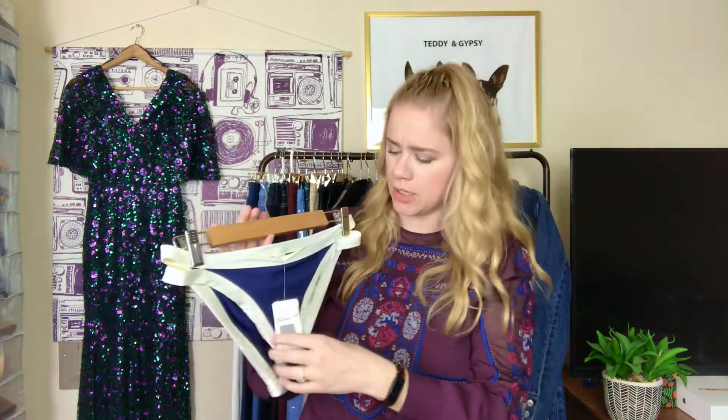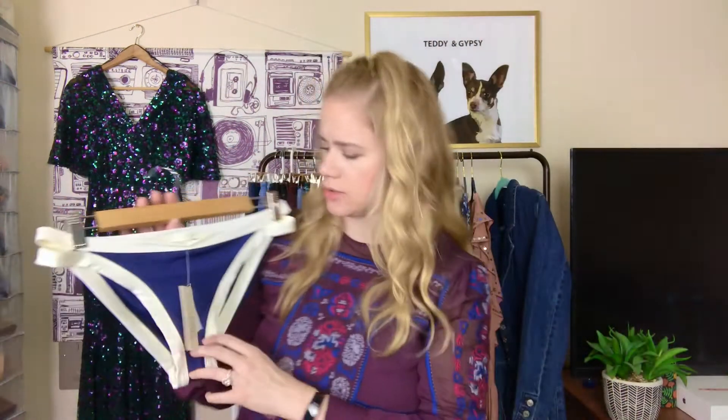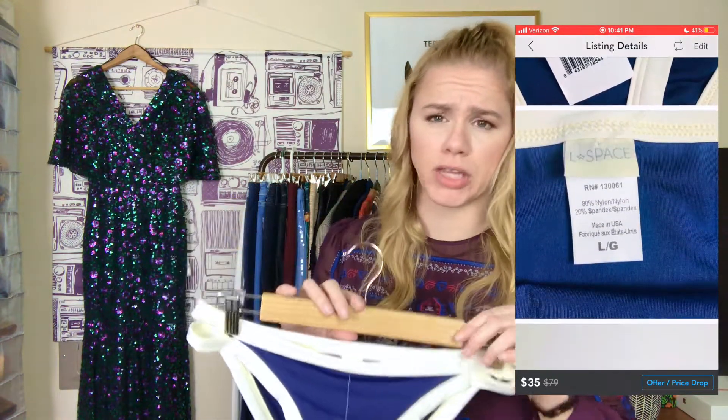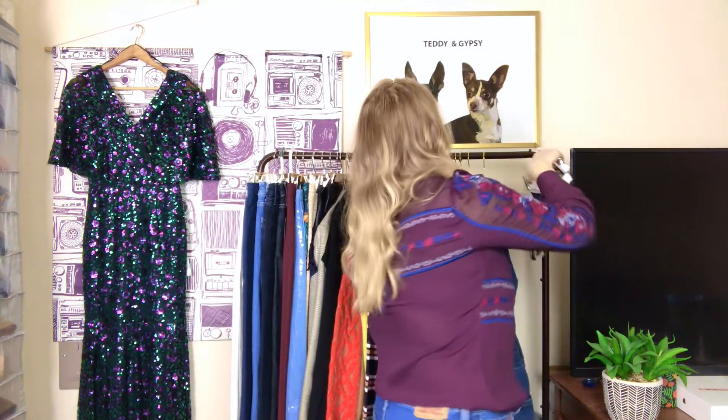Last item — and this may be the least exciting, but it's a good brand so I wanted to include it. The brand is L Space, which is a swimwear brand. This was new with tags — it's called the Charlie Bottom. Very simple, but these were selling for around $35-40 just for the bottom alone. There's also something to be said for having different categories in your closet to bring in a different clientele. I don't have any swimwear, so bringing this in could attract someone who then sticks around for something else.